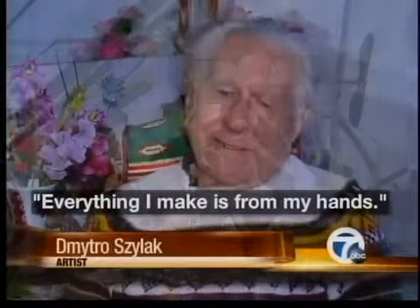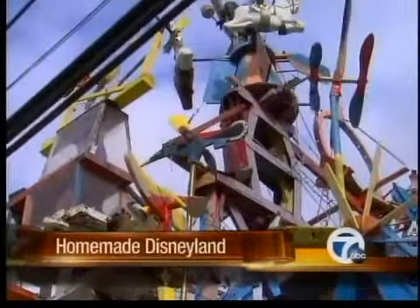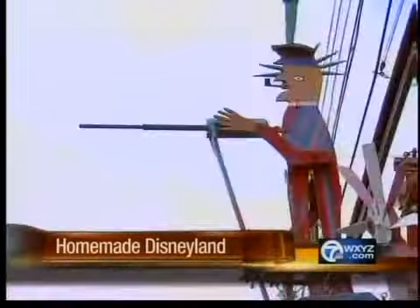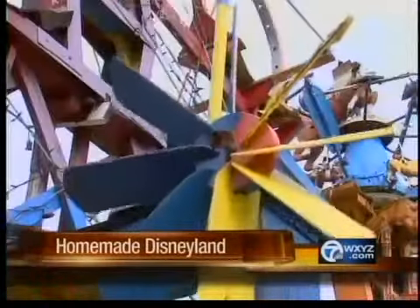Everything that I make is for my health. Dimitro's artistic muse was simply retirement from a 30-year career at GM — a hobby that has kept him working eight hours a day, only stopping when his wife called him in for dinner.